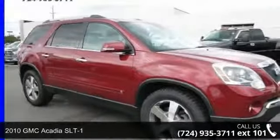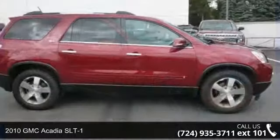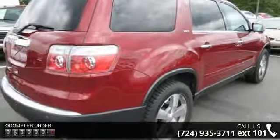Check out this 2010 GMC Acadia SLT1. This may be the set of wheels you've been looking for. This vehicle comes with a reliable 6-cylinder engine connected to a smooth shifting automatic transmission.